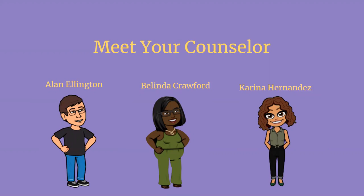We also have some counselors located in student services that don't have specific caseloads but may be of assistance to you. We have Mr. Ellington, who is our Dean of Students. We have Mrs. Crawford, who is our student assistance counselor, and we have Mrs. Hernandez, who is the ninth grade counselor. She's new to Holly Springs High School this year.